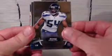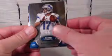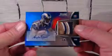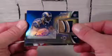Bobby Wagner for the Seahawks, Kellen Moore for the Lions. Then another Bobby Wagner black refractor, numbered to 75. And a nice autographed relic card — numbered 52 of 99 — Isaiah Pead for the Rams. And then a Cyrus Gray jumbo relic for the Chiefs.